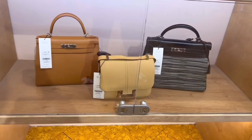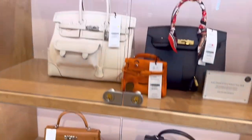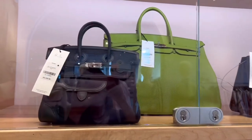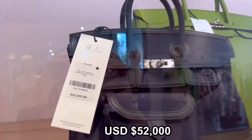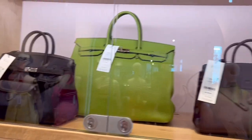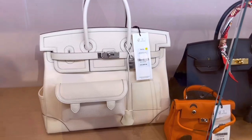First, Melrose. The Melrose branch is bigger than the Brentwood branch, so you can see more bags — from basic classic style to limited edition. For example, this is limited edition, over $50k. This is not even 100% leather, but it's really expensive.